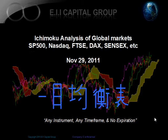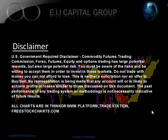This is Minesh Patel from the EIA Capital Group. Today is November 29, 2011. It's our weekly Ichimoku analysis for the global markets, where we cover everything from the US to Europe to Asia and so forth. We've been out for a little while due to my new baby girl being born, so spending some time with her. We will be starting to resume everything now on a weekly basis moving forward.